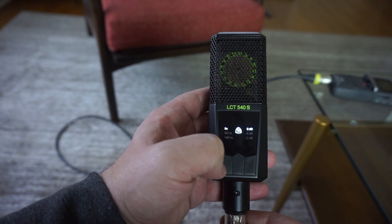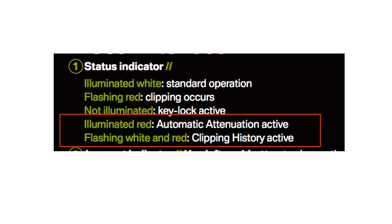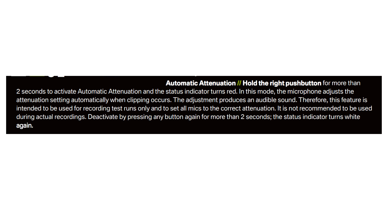A feature I've only seen in Lewitt microphones — it was in the 550 and it's also here in the 540 — is the ability to understand if the mic is clipping and help you out when that happens. Because it has two pad switches, you can activate an on-board clipping limiter. If you start to clip the microphone, it will automatically duck down and pad the source so you can continue to record something super loud, preserving the take. For example, if you're micing a concert and there's a big crash that clips, it can duck it down.